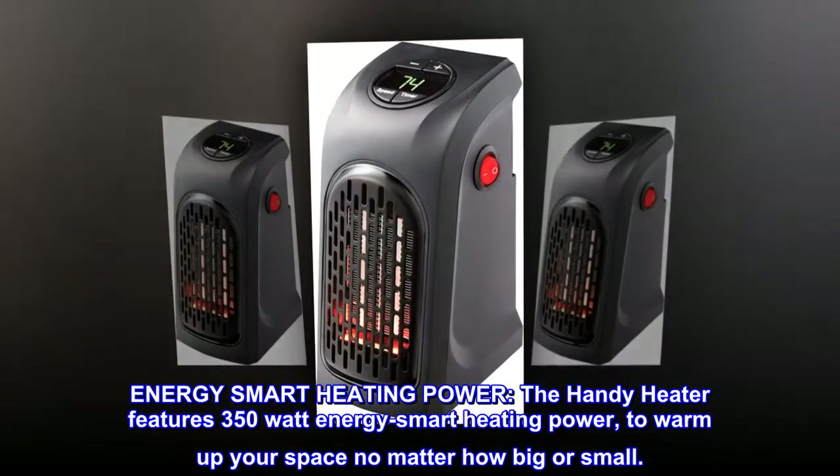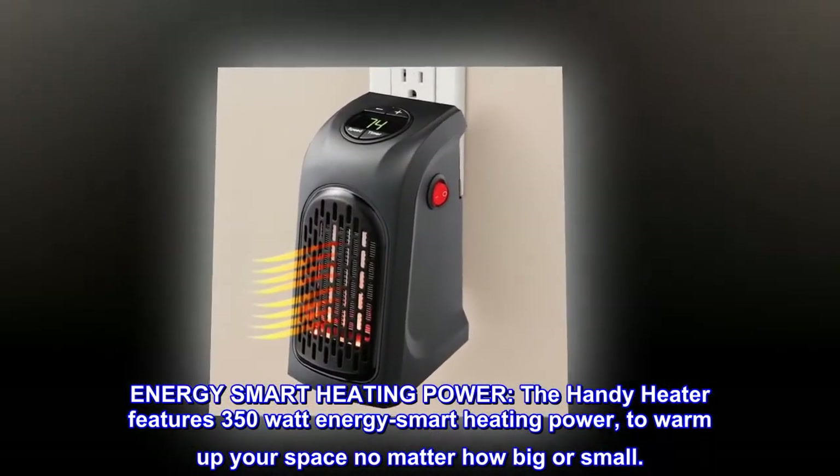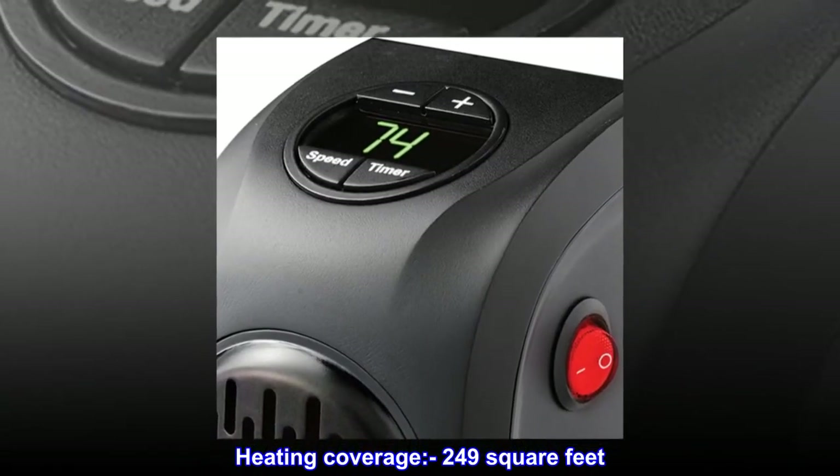Energy Smart Heating Power — the Handy Heater features 350-watt Energy Smart Heating Power to warm up your space no matter how big or small. Heating coverage: 249 square feet.